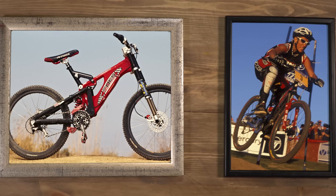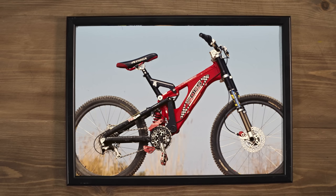Missy Giove's Foes. Missy had a lot of attitude and style on and off the bike, and her bike looked like a mini motocross bike, with this massive suspension upside down fork. This really was the look of the late 90s in the downhill world.